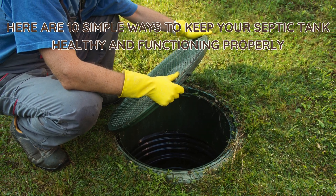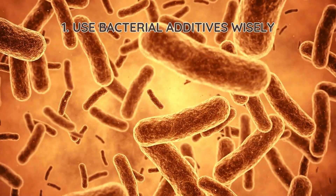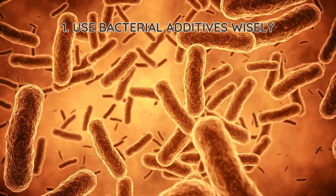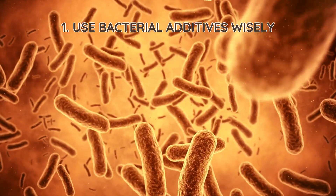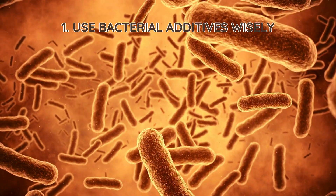Here are 10 simple ways to keep your septic tank healthy and functioning properly. 1. Use bacterial additives wisely. Septic-safe bacterial additives can help restore beneficial microbes, but overusing them may disrupt the natural balance. Choose enzyme-based or organic bacteria boosters rather than chemical products that can harm your system.